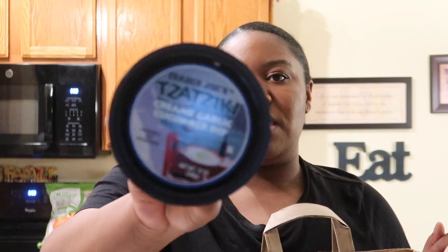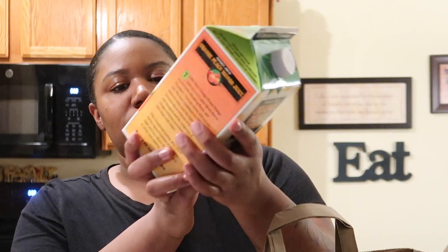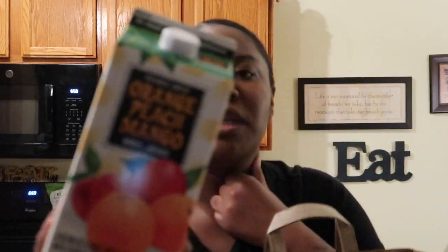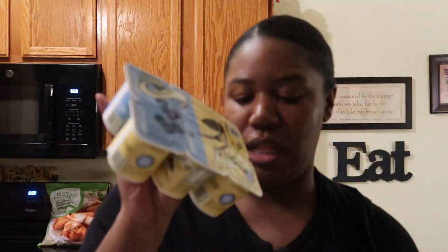I got some gochujang because I plan on making a gochujang, garlic, and green onion sourdough bread — I've seen a few people do it and it looks really good. Then I got some tzatziki, which is always so good. Some orange peach mango juice — so good, really good with tequila if you want a fun drink. And then a staple: blueberries and cream yogurt and the vanilla and cream one.